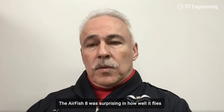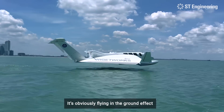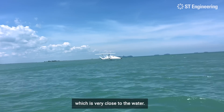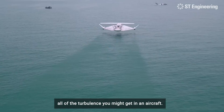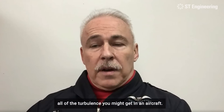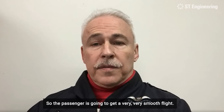The AirFish 8 was surprising in how well it flies and how smoothly it flies. It's obviously flying in the ground effect, which is very close to the water, and I think that cushions all of the turbulence that you might get in an aircraft. So the passenger is going to get a very, very smooth flight.